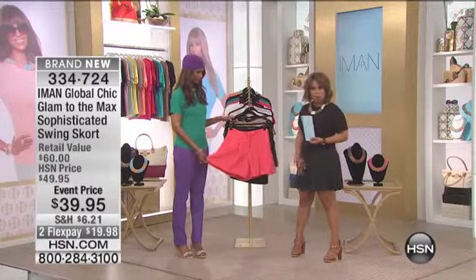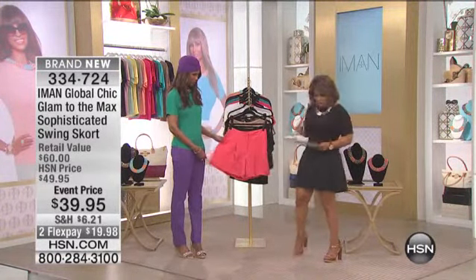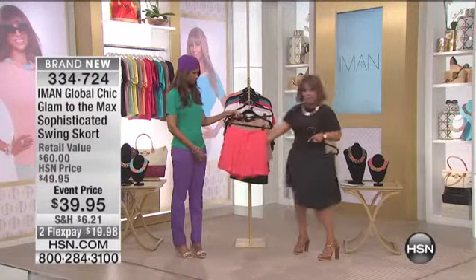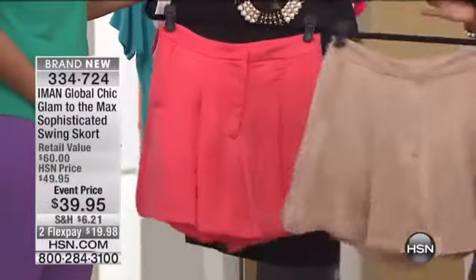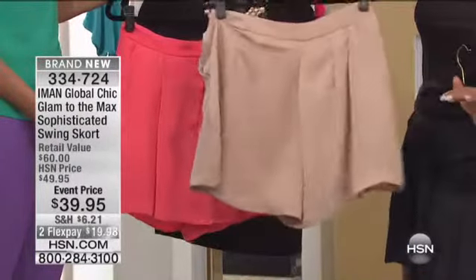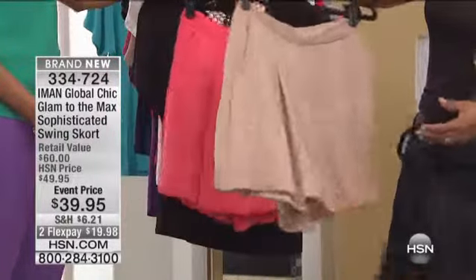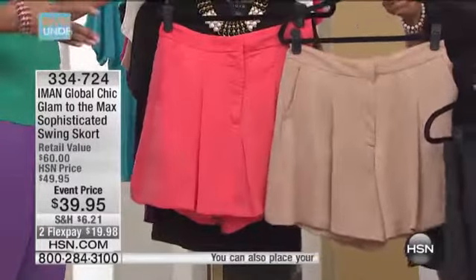I've been wearing this skort all day and it's so cute. It comes in three colors. I want to show it to you. I'm clearly wearing it in the black. But isn't that a pretty color? It's a coral color. And then it also comes in a tan, which is like a champagne gold. And if you look at it, because the leg is cut a little bit fuller, it's going to look like a little mini on you. Absolutely, and that's the intention because shorts are big on trend.